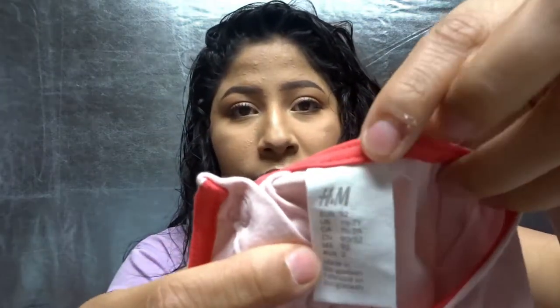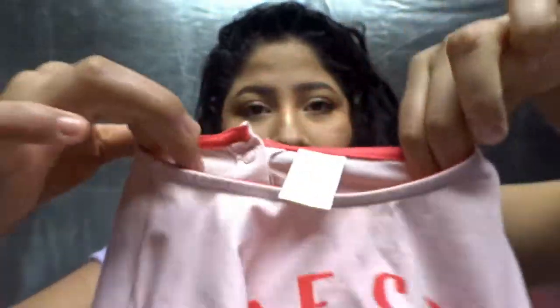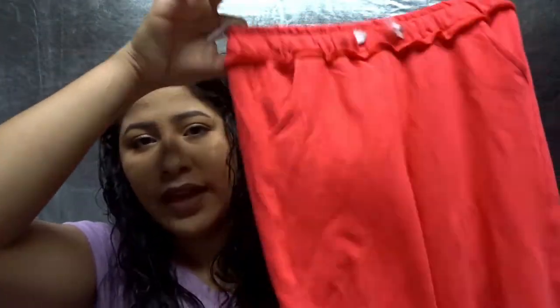This is size one and a half to two years. The shirt fits her okay and the pants fit her really big. I'm hoping that when I dry them they will shrink because they are a little too big for her.